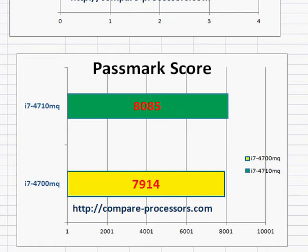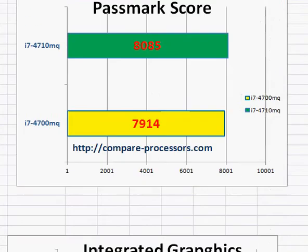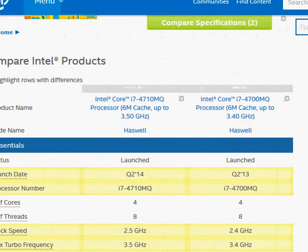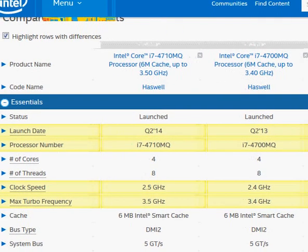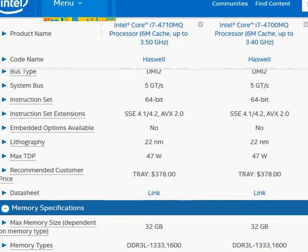Both of them come with the same integrated graphics — HD Graphics 4600 — and have the same TDP rating at 46 watts. If you look at the comparison on Intel's website, you can see that the 4710NQ was launched later, in the second quarter of 2014, and is essentially just a speed bump. They both have the same amount of Intel Smart Cache and are priced the same.